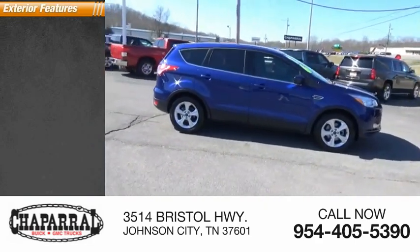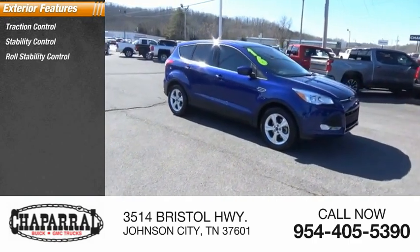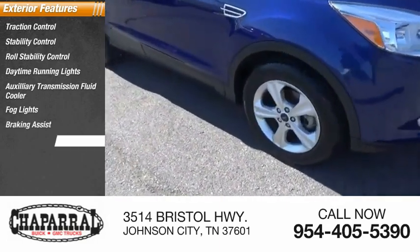Here are some of this vehicle's great options: traction control, stability control, roll stability control, daytime running lights, auxiliary transmission fluid cooler, fog lights, braking assist, and power brakes.